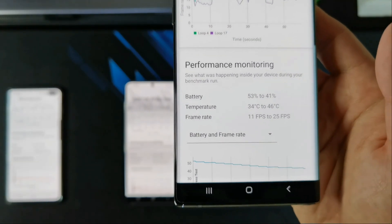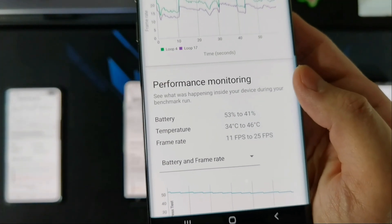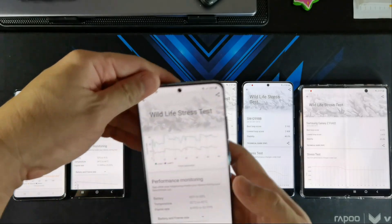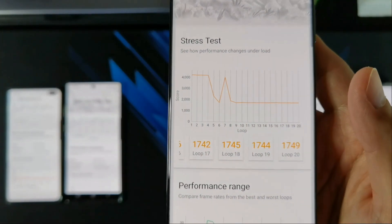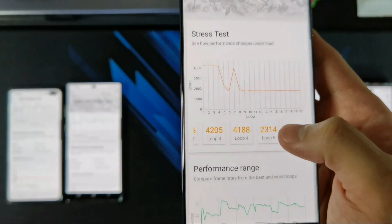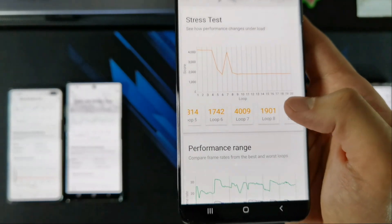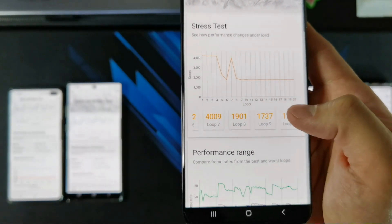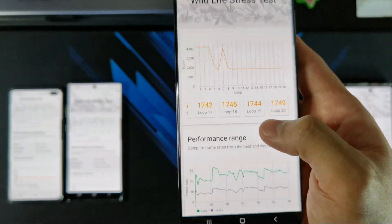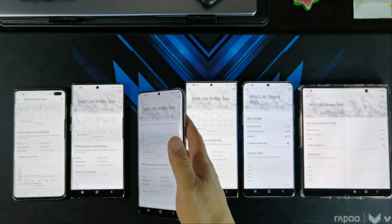In terms of temperature, it hit a pretty toasty 46 degrees, but it's pretty cool that it doesn't throttle immediately. For the S20 Ultra, if you can see from the graph, it's pretty weird. It dropped off at test number 4, did test number 5, and right after test number 6 it went back up. Then it dropped down to 1900 and stayed at 1700 all throughout. So pretty bad scores here, getting throttled really badly. Temperature is 43 degrees.